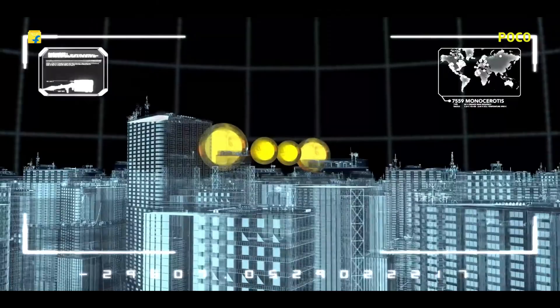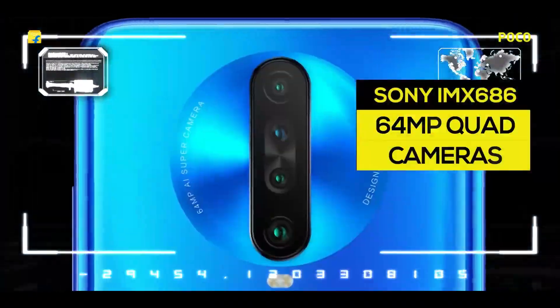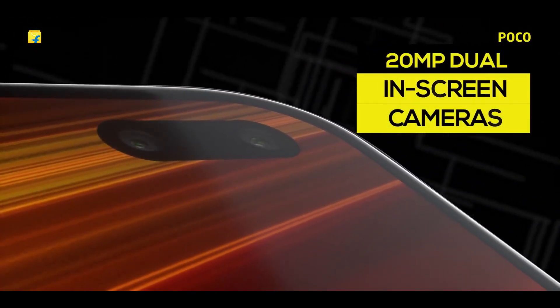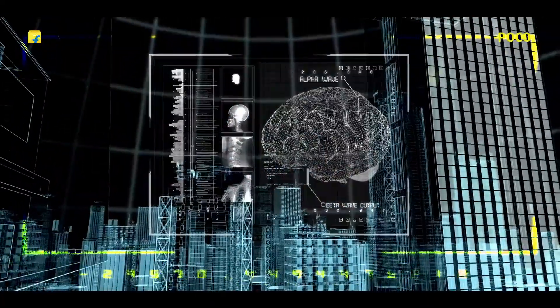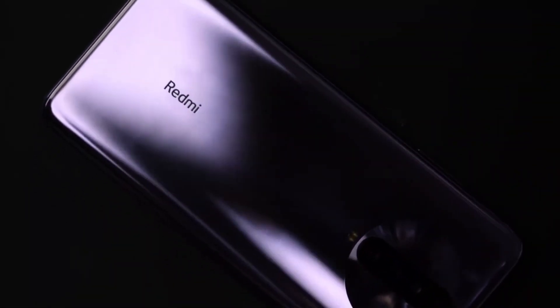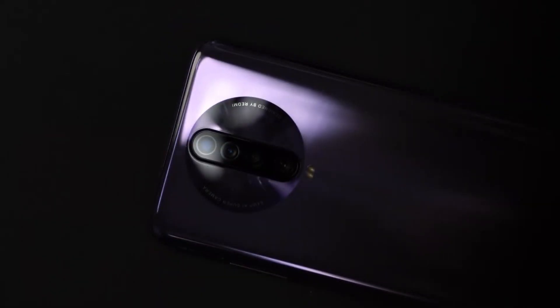Talking about other leaked specifications, there is a quad camera setup on the back placed vertically in the same manner as the Redmi K30. The difference is in the sensors and lenses used. While the Redmi K30 has a depth sensor, the Redmi K30 Pro might feature a telephoto lens in its place, which was also present on the Redmi K20 Pro. The primary camera is the same — a 64MP Sony IMX686 sensor — meaning unlike the Mi 10 series, there is no 108MP rear camera.